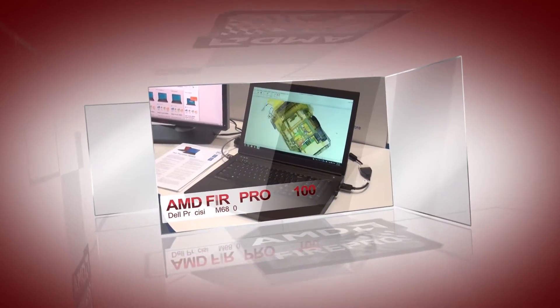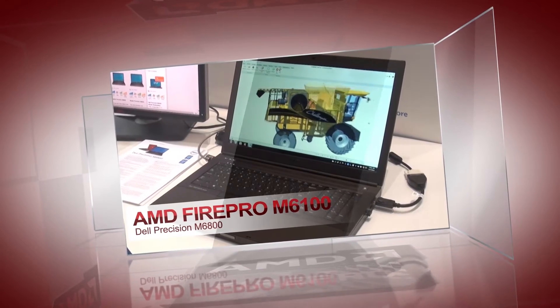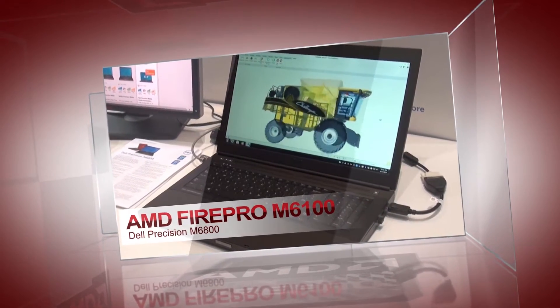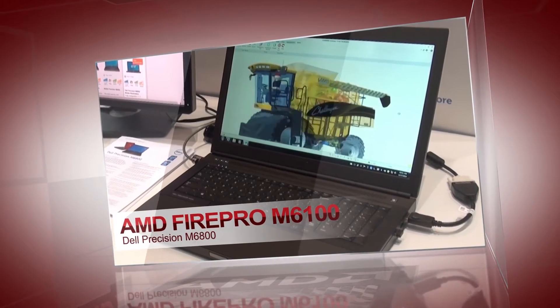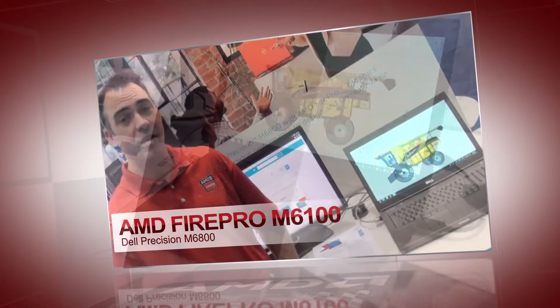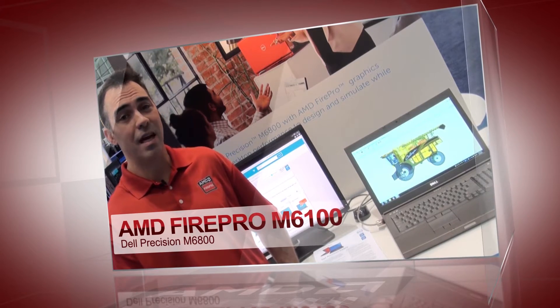This is the 17-inch Dell Notebook, the M6800, running the M6100 FirePro graphics. This is great for running large assemblies such as the combine we have here. This is running an order-independent transparency mode, which means the transparency effect is actually being generated on the GPU rather than CPU, increasing performance by around seven times over blended mode.